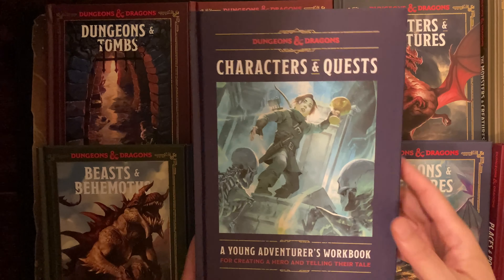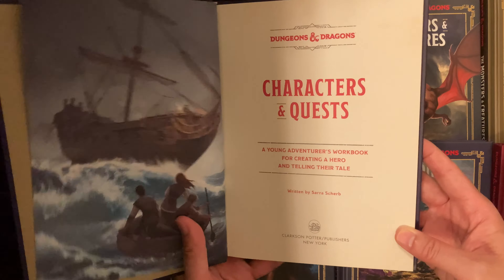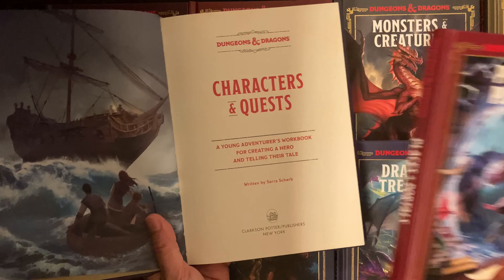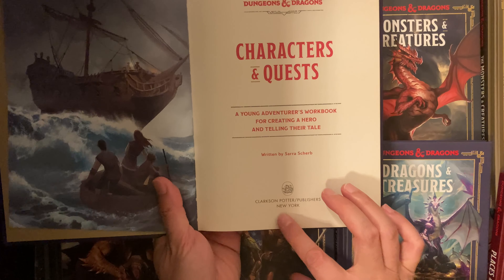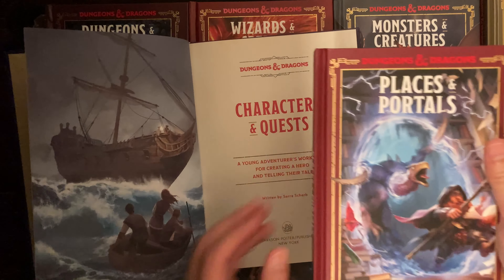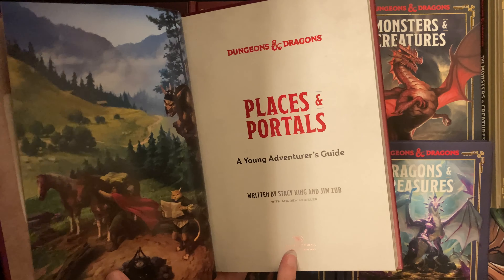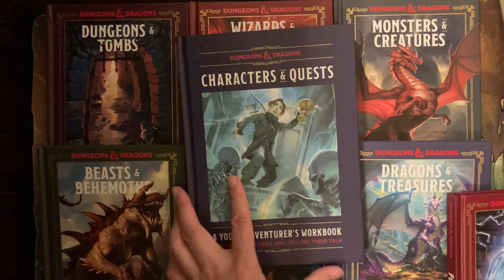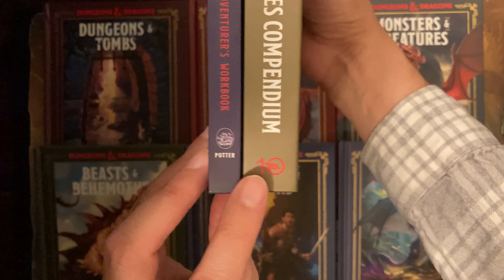A couple of other details I noticed after going through the book: the author is different from the others. This is written by Sarah Sherb, while the other books in the series have been authored by Jim Zub. The main publisher is also different — this is published by Clarkson Potter Publishers, while all the other eight books in the series are published by 10 Speed Press.